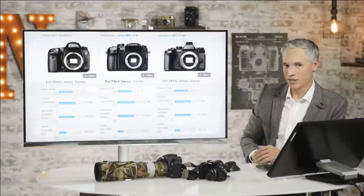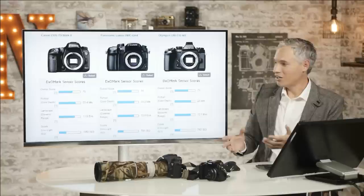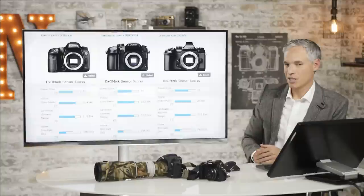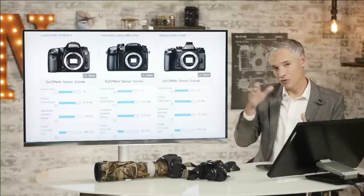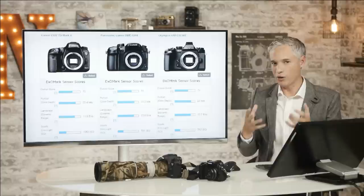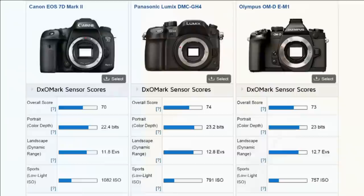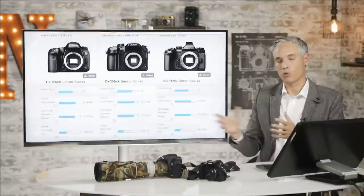DxOMark provides three separate, more granular ratings: portrait color depth, and landscape dynamic range. The portrait color range tells you how many different graduations there are from a perfect pure bright red to white — that's why they call it portrait, it's particularly important for skin tones. You wouldn't want to see rough steps on somebody's skin as gradual lighting faded off on their forehead. Dynamic range tells you how much you can recover the shadows or highlights when your picture is too contrasty or not properly exposed.